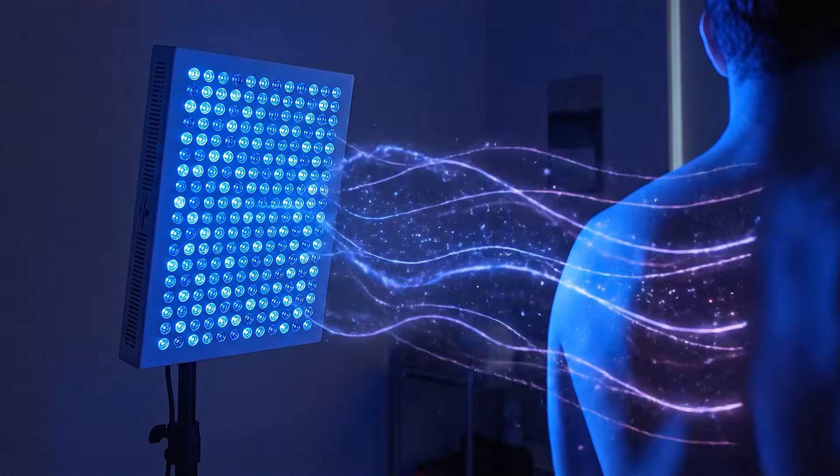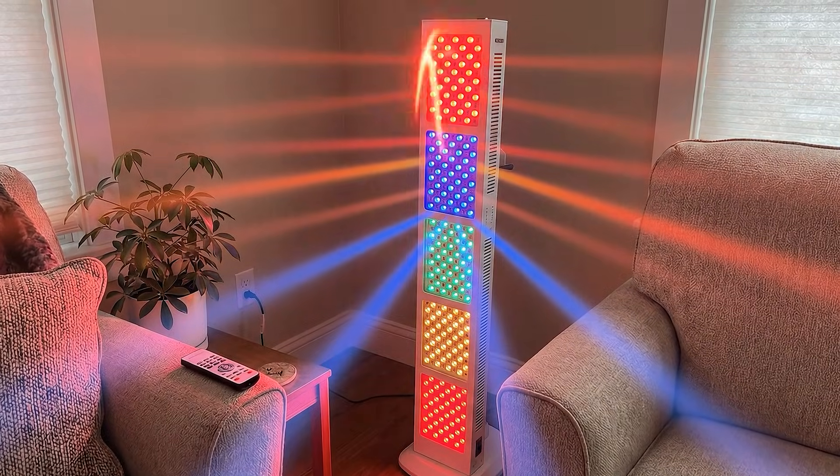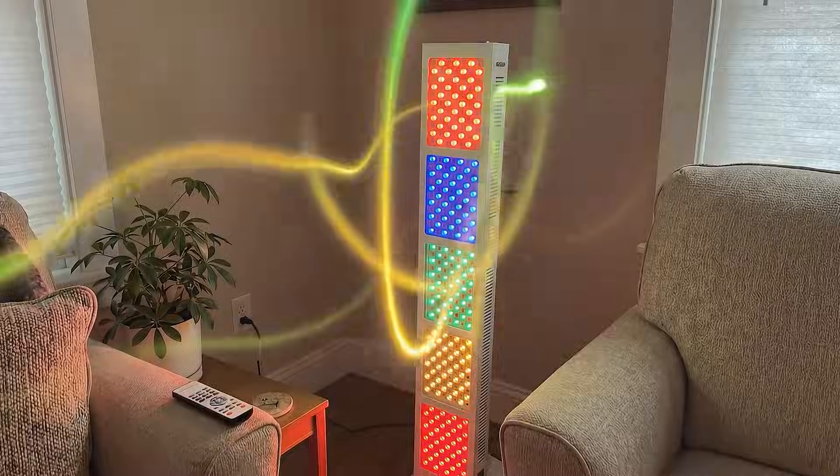New wavelengths, more power, innovative features, and literally totally game-changing brand new panels. These features and more are all hitting the red light therapy panel market in 2026. So let's have a look at what we know and a few things that I think are coming down the pipeline.